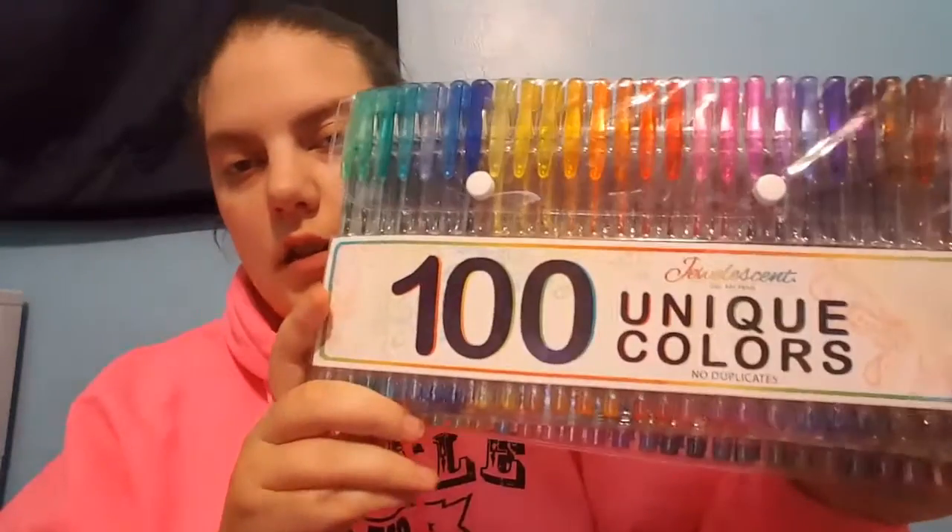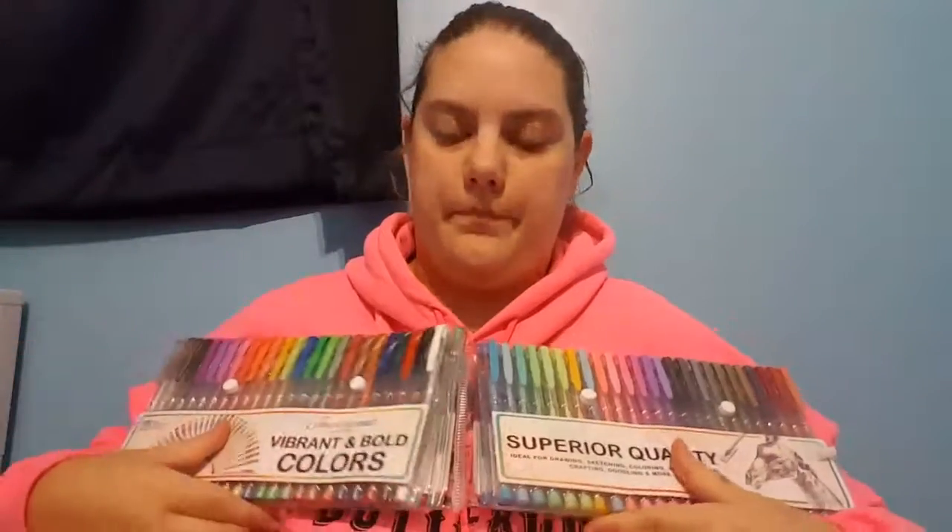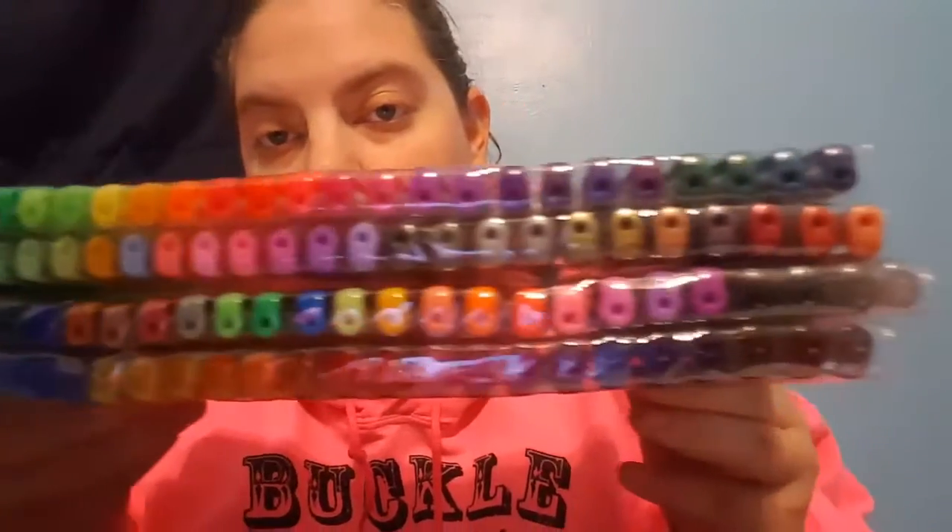I'm just going to jump right into it. I have about a dozen products to show you tonight. My first and most favorite is this 100 unique color gel pen set. They're beautiful, they write nice, they have a ton of different colors, and they're super fun for me and my daughter.